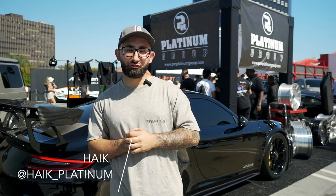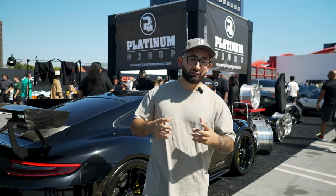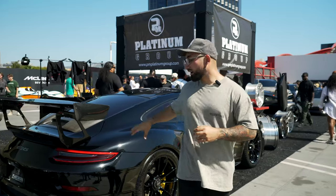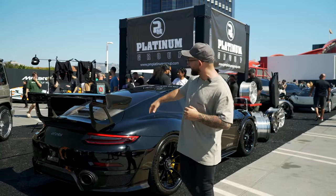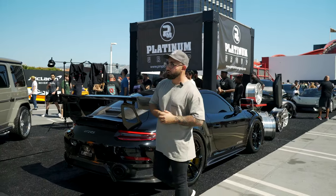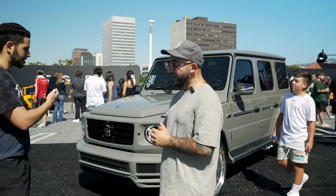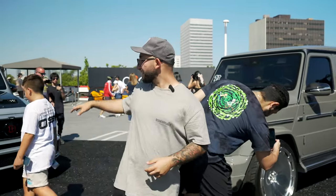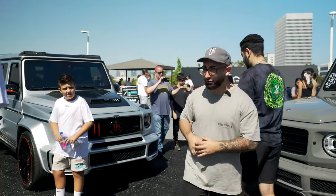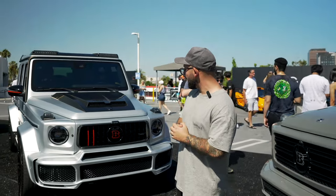What's up guys, it's Hike from Platinum. Welcome back to the channel. We're at Cars N' Coffee. We got our GT2RS with a 1016 body kit — full carbon components to match the factory carbon. Here we have our two Brabus Gs. This one is an AL13 with a Platinum collab, lowered. This is a full Brabus 700 build — carbon components, Brabus engine tune, the full service.